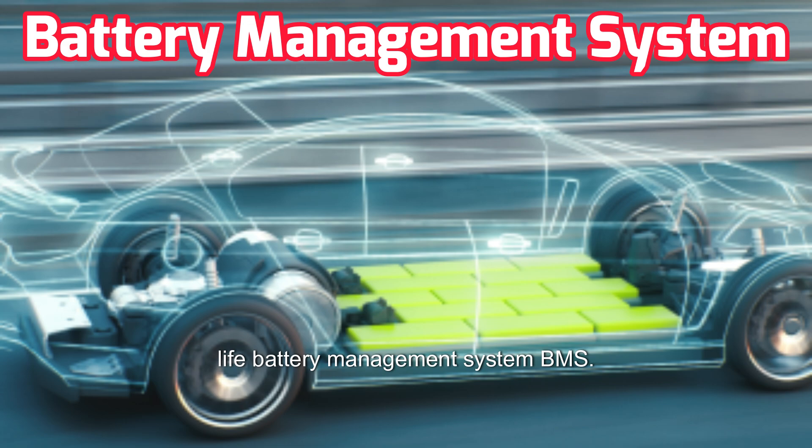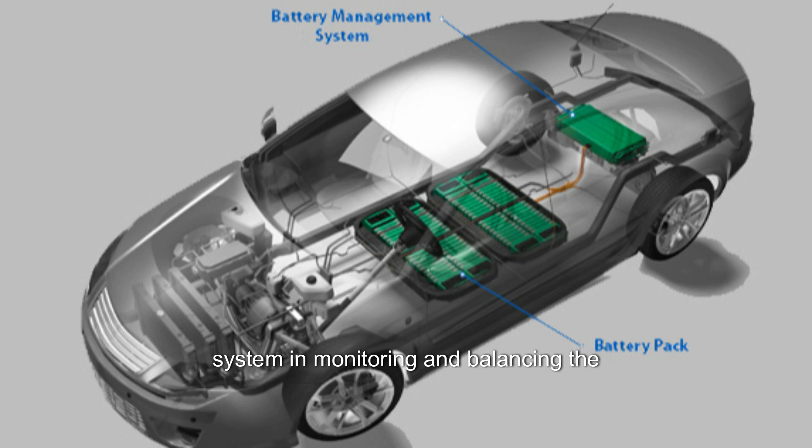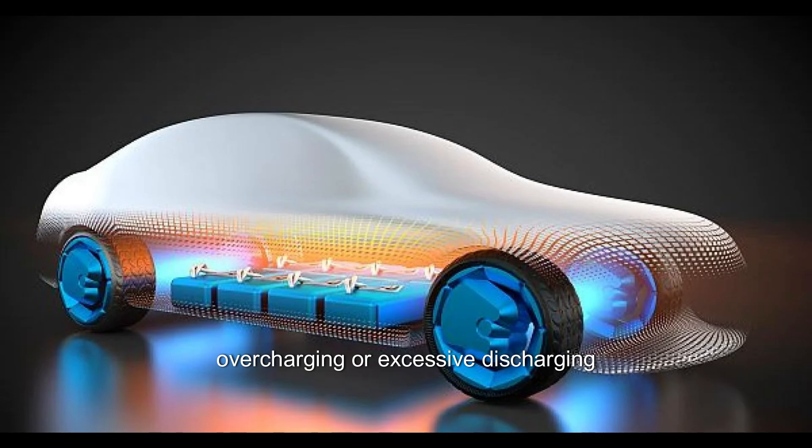Battery Management System (BMS): The efficiency of the battery management system in monitoring and balancing the individual cells within the battery pack is crucial. A well-designed BMS can help extend battery life by preventing issues such as overcharging or excessive discharging.